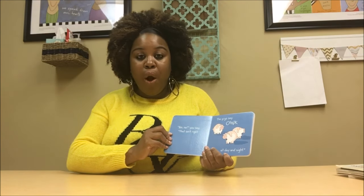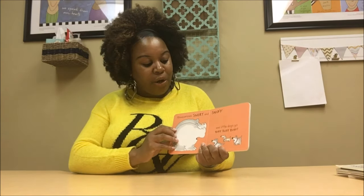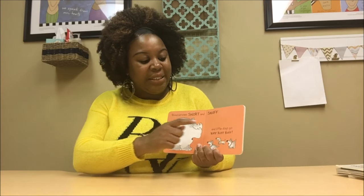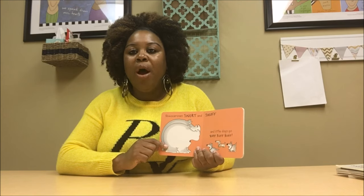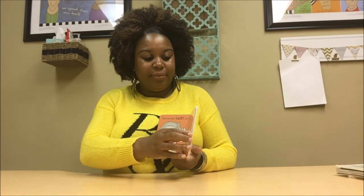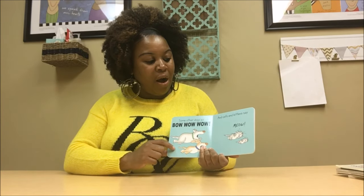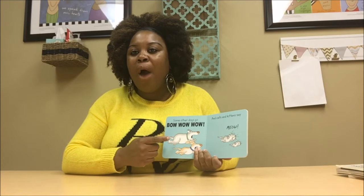No, no, you say. The pig says oink, oink — no, no. And you can feel free to keep reiterating those words that you're trying to target. There's the rhinoceros — it snorts and snuffs. And little dogs go ruff, ruff, ruff. Bow wow wow goes the dog, and meow says the kitten. Bow wow wow, meow. I'm doing it on purpose with the emphasis so you'll know how you need to do it with your child.